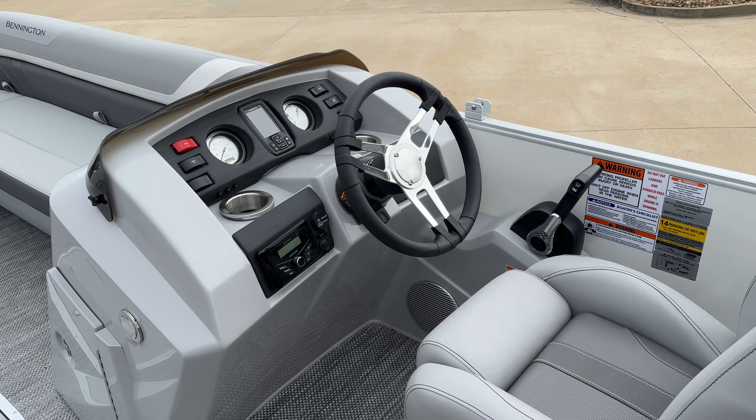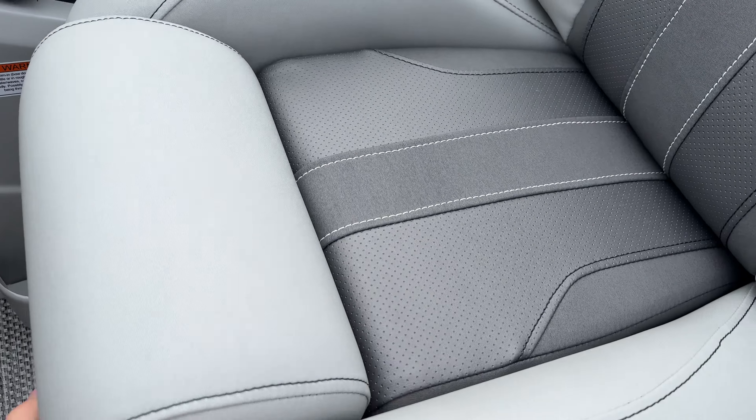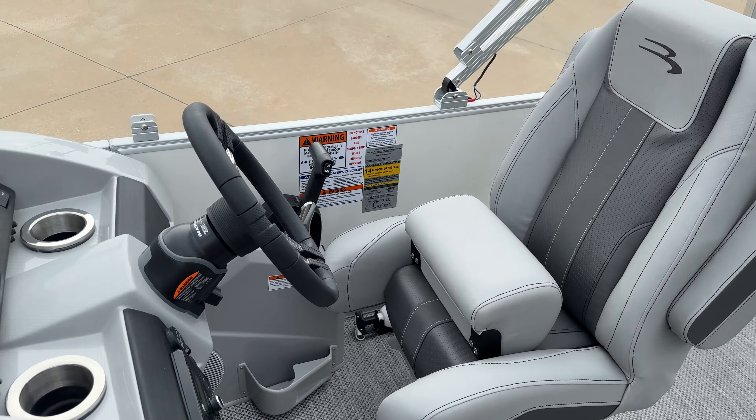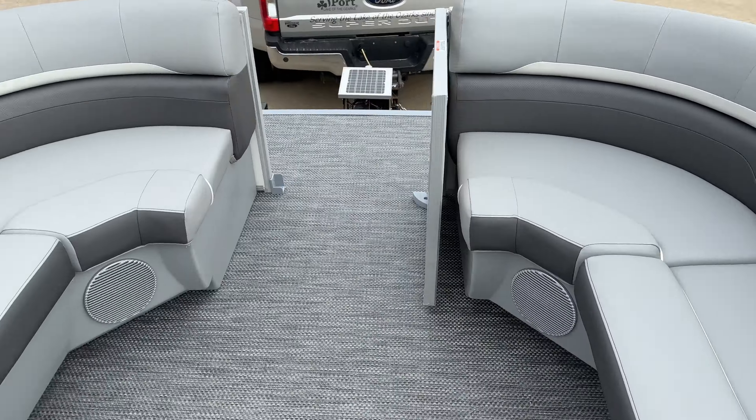Up here at the helm, you have two gauges with a Garmin in the middle. Kicker's right there. The captain's seat also has a bolster, just in case you have somebody really tall sitting in the bench in front of you.